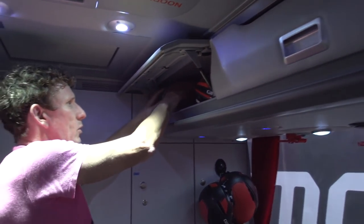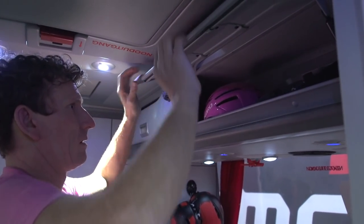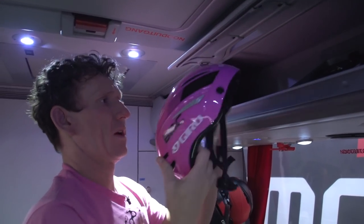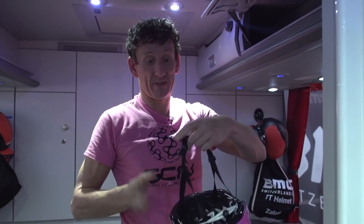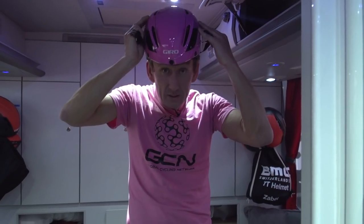Let's have a look in here — a load more spare helmets. I wonder what's in this one? Wow, it's a pink helmet! Now, you're probably wondering what this is doing in there. But most teams do actually have some pre-prepared clothing, gloves, bike frames even, should their rider end up as the leader of a Grand Tour. BMC of course have got a very good chance they could have a leader, so they've got a special pink helmet. Matt Stephens in a Giro leader's helmet.